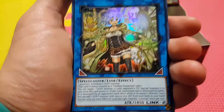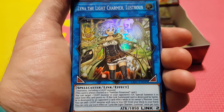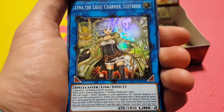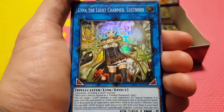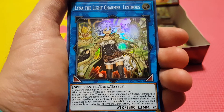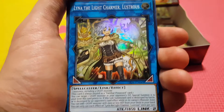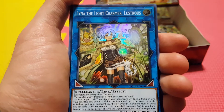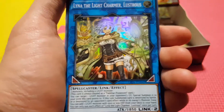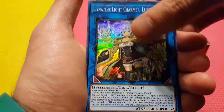We got Lyna, the Light Charmer Lustrous. I think this is one of the best of the Charmer Link monsters. Like all the others, it lets you take the attribute it is, and if your opponent has one in their grave, you can just take it and summon it to your field — that's insane. Cyber Dragons can use this card because you just need at least a light to make her. Now you can take the opponent's Construct, take the opponent's Mechaba and use it against them. This is going to be definitely seeing play.